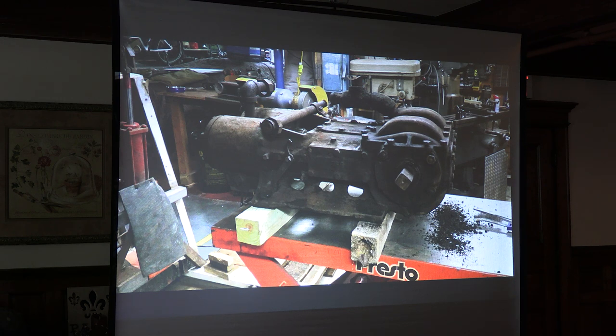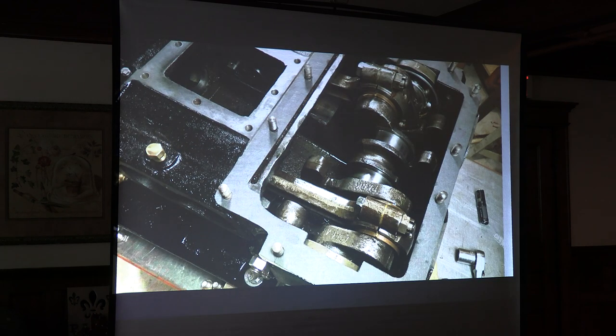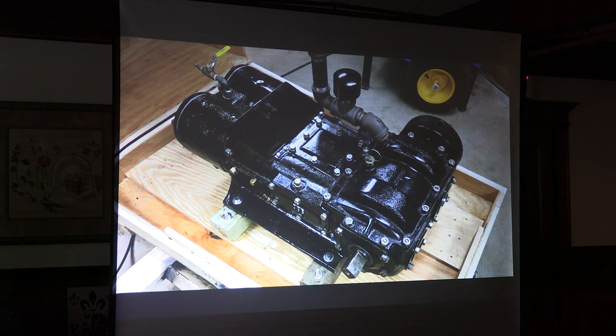Another thing Bob had done: 470 was equipped with a stoker engine. The plans were stamped 1941 when they installed it. In the early days of steam, the fireman would be shoveling coal. This is a two-cylinder engine; in 470's case it sat in the tender and powered an Archimedes screw that brought the coal up into the firebox. There are jets the fireman can control to spread out the coal accordingly. We took this out and opened it up around 2017 — it didn't look so great. Bob took it apart, replaced all the bearings, and had anything corroded redone. It's completely restored and ready to go. You hook it up to air and it operates.